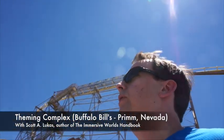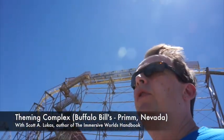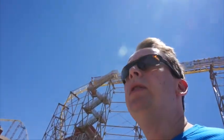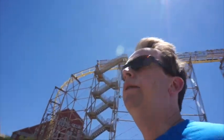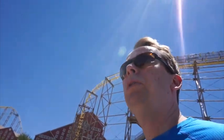Welcome back to another video feature of the Immersive World's Handbook. Today I am in Prim, Nevada at Buffalo Bills Casino. It's been a long time coming that I visit this casino. I want to take you inside and show you some of the interesting theming here and some of the sites. So let's go inside and take a look here at Buffalo Bills.